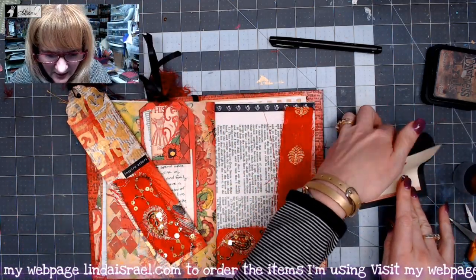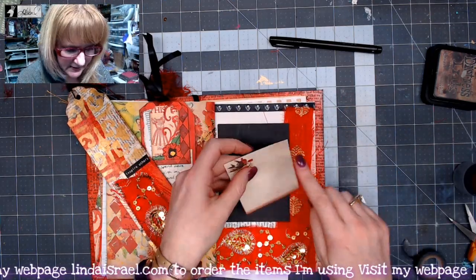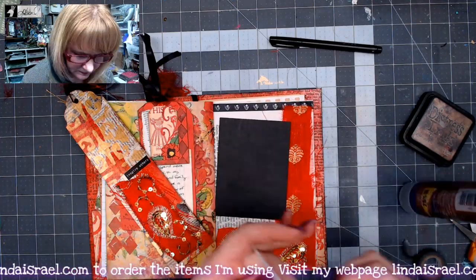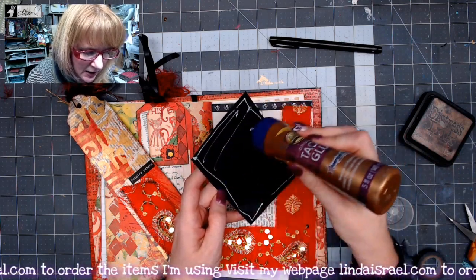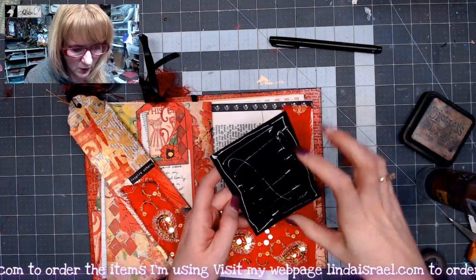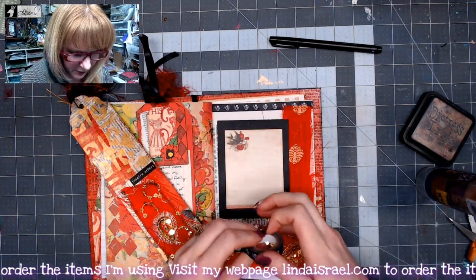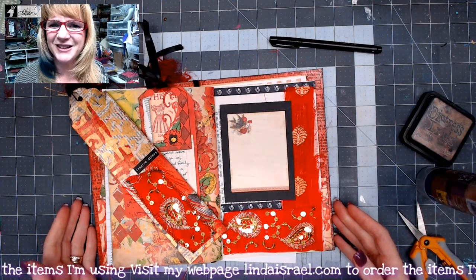I think that looks pretty good. I want to put this piece in here and I think I need to add some distress inks — I'll use walnut stain and go around the edge. Now, if you wanted an additional tuck spot or a pocket, you don't have to glue this completely down. You could put glue on only certain sides so it becomes a pocket on your page. There's a little space down here, so I'll add a bit of washi tape to frame it nicely.